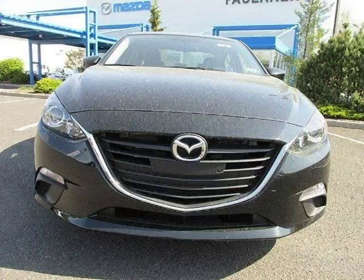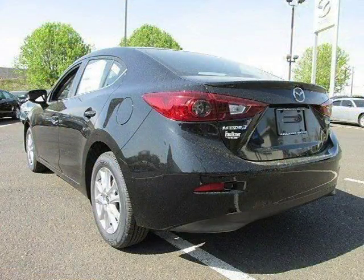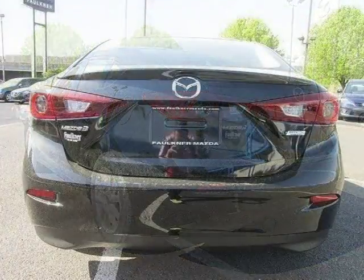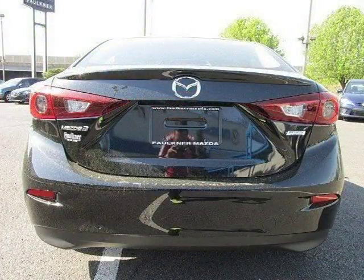This 2014 Mazda Mazda 3 four-door car is located in Travos, Pennsylvania and has two miles on it. This Mazda Mazda 3 has a beautiful jet black Micra exterior paint color which is complemented by a black interior color.